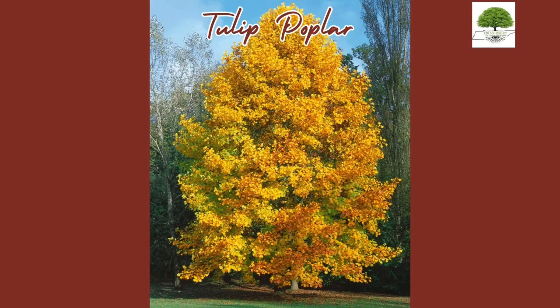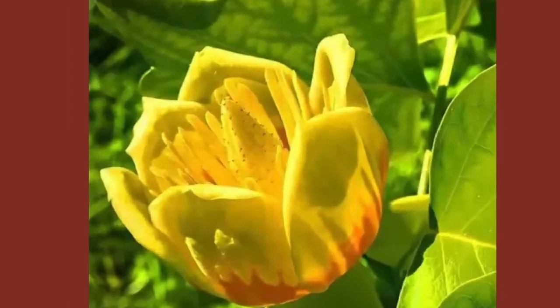Tulip Poplar. Enhance your garden with the Tulip Poplar tree, featuring its impressive height and stunning, tulip-like flowers.